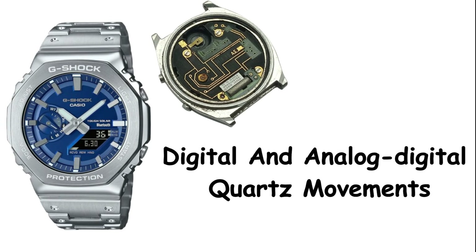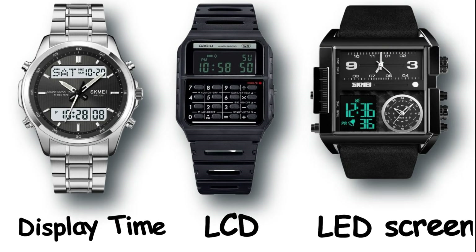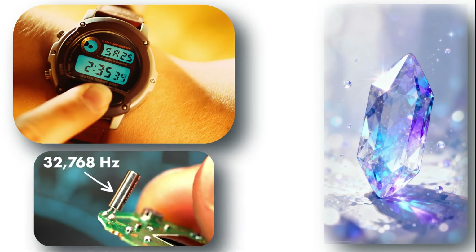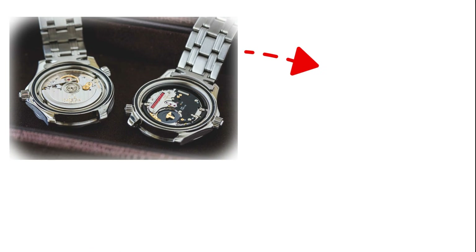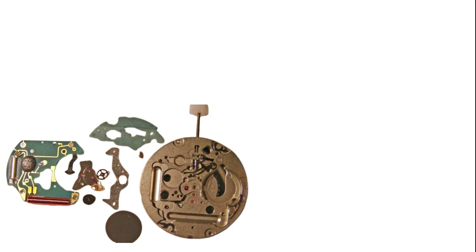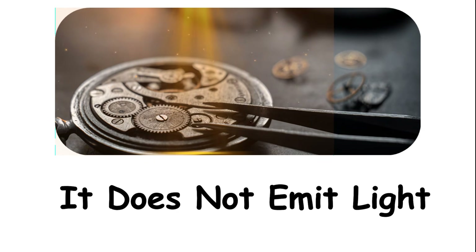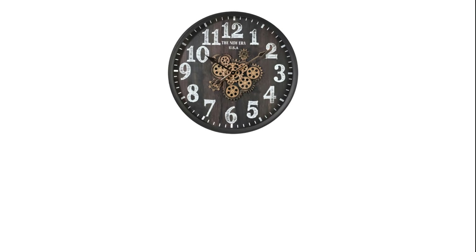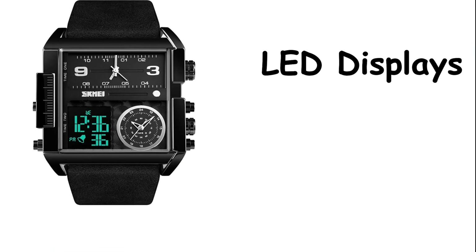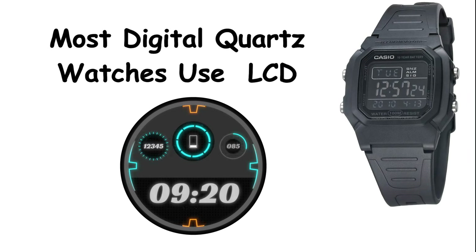Digital quartz movements strip away the gears and hands entirely and display time as numbers on an LCD or LED screen. The same quartz crystal vibrates at 32,768 times per second, and the same integrated circuit counts those vibrations, but instead of driving a motor, the circuit sends information directly to a liquid crystal display. The display uses minimal power because it does not emit light — it just rearranges liquid crystals to block or allow light through, forming numbers that show hours, minutes, and seconds. LED displays actually light up, which drains the battery faster, so most digital quartz watches use LCD.